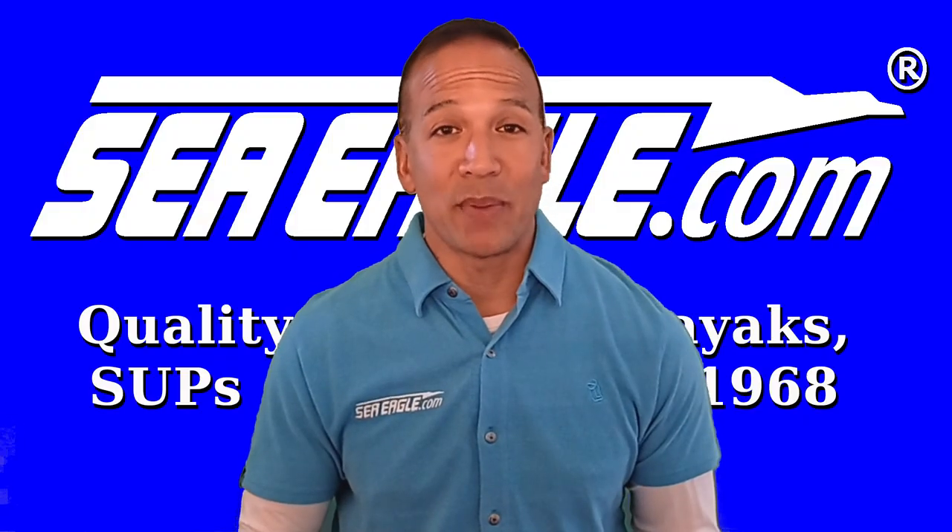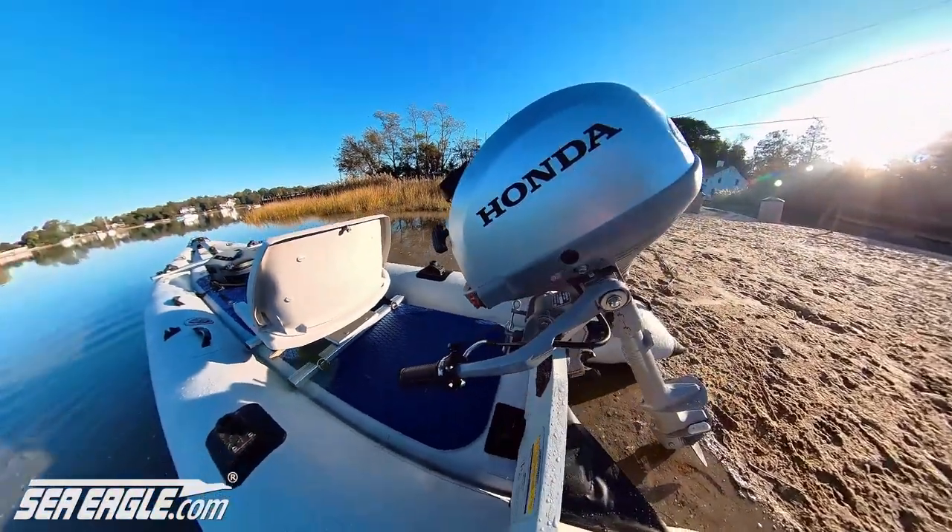So you're getting a whole lot of bang for your buck. For its size and what it offers, it's a true powerhouse.